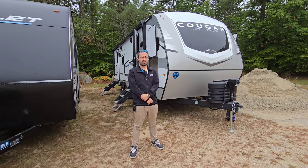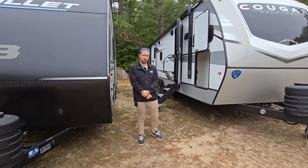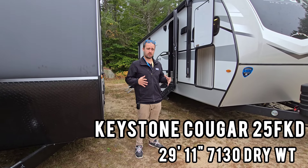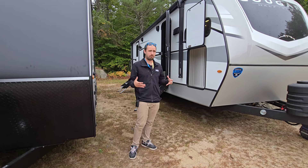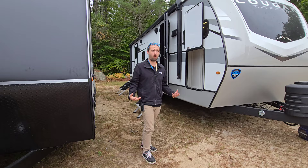Hey guys, it's Destin here at Overcast Center in Conway, New Hampshire. We are checking out the 2025 Keystone Cougar 25 FKD. They took their front kitchen layout, shrunk it down to about a 30-foot shell, still packed a whole bunch of stuff into it, and even gave you a bigger bathroom than before.